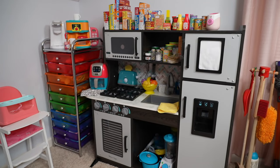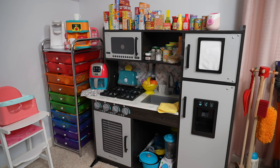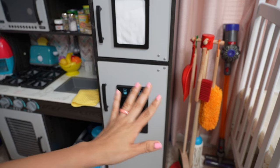Hi everyone and welcome back to the Gummy channel! In today's video I'm going to show you guys how I organize the kitchen, and I'm going to give you a little tour of the kitchen. Let's begin on this side of the kitchen.